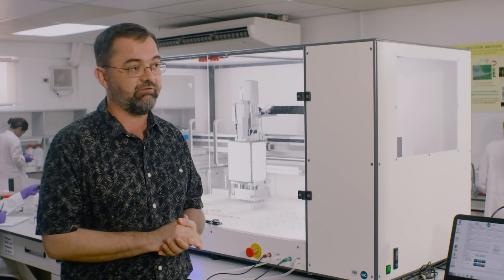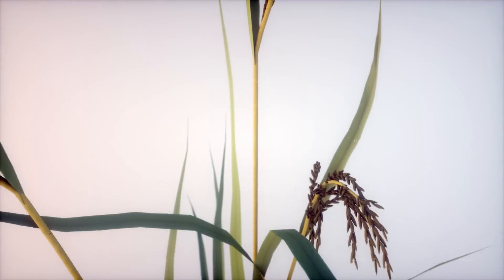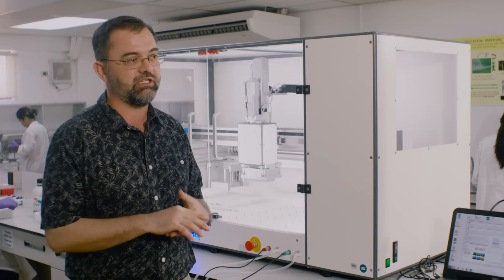We have both research and service activities. We have upstream research activities in molecular marker development and then application for the rice breeding programs. We try to identify markers that are linked with stress tolerance, disease resistance, and grain quality and then we use that to help the breeders integrate these traits into their rice varieties.